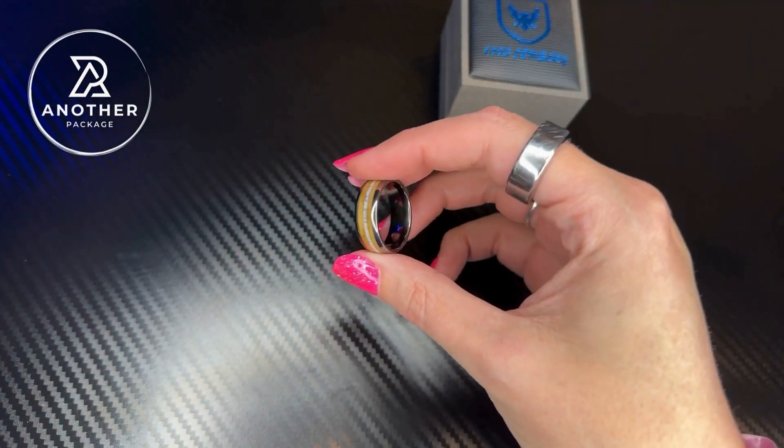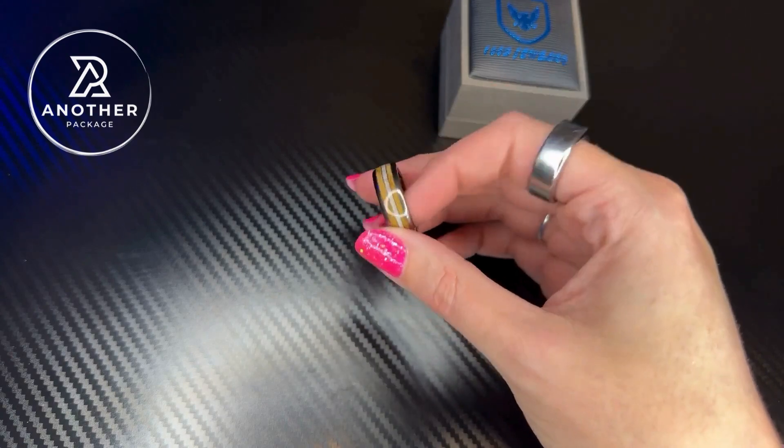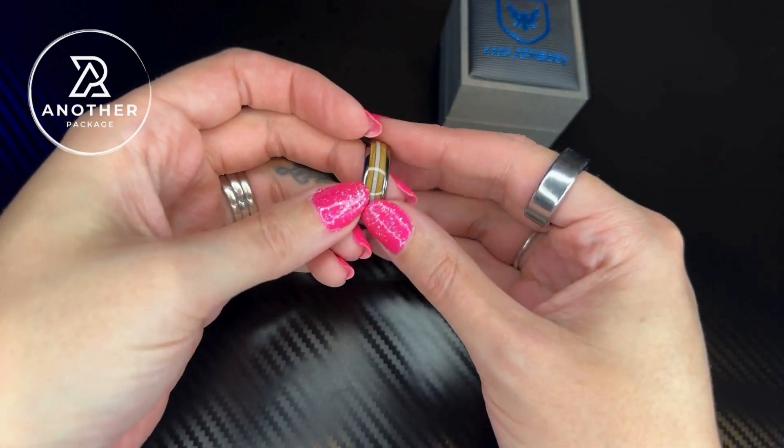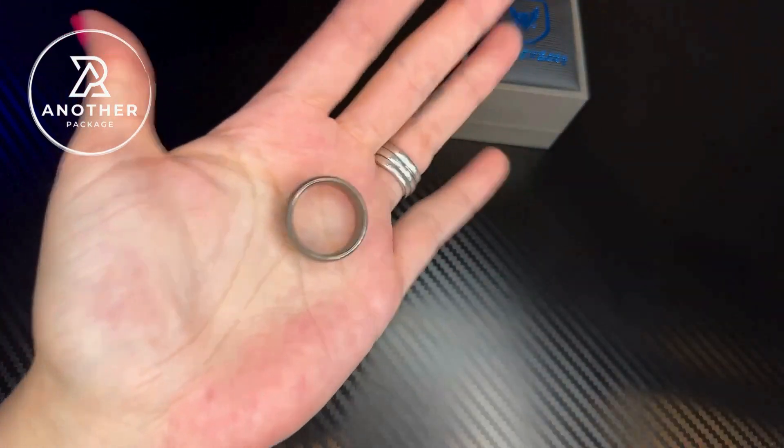My husband wears a size 10 ring. This is in a size 10 and it fits him perfectly. Because this is made out of tungsten, this is the kind of ring that is going to be very durable and last a really long time.